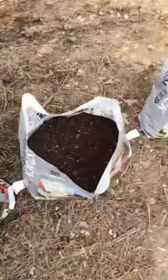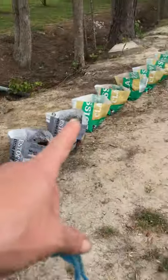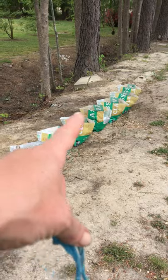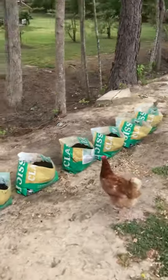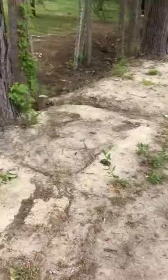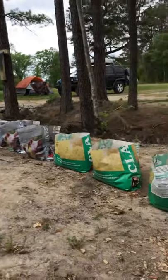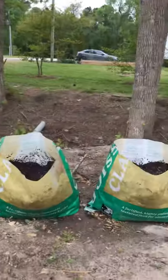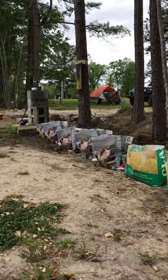That one's kind of dry — I threw extra dirt on it — but we have eleven total: five red, six a mixed variety that'll hopefully grow into fingerlings. Going to shoo the chicken away; hopefully they won't be a problem. If I need to, I can put some poultry netting around this to keep the chickens out.